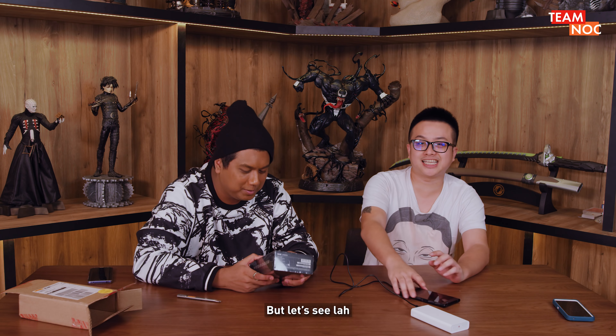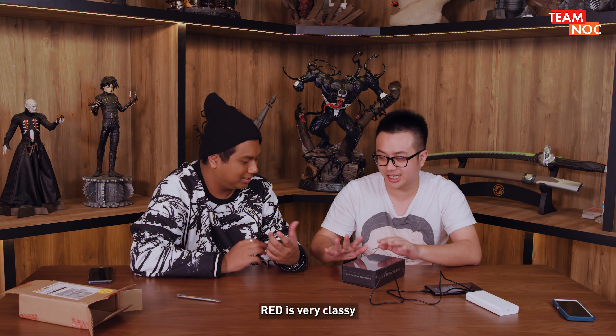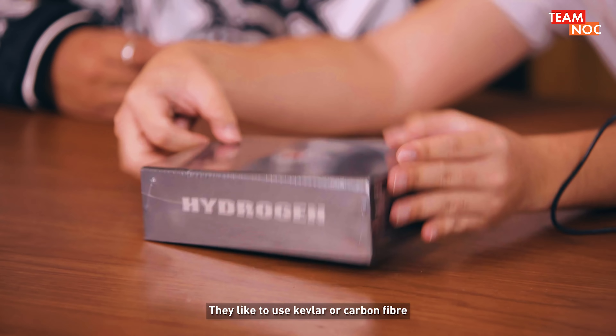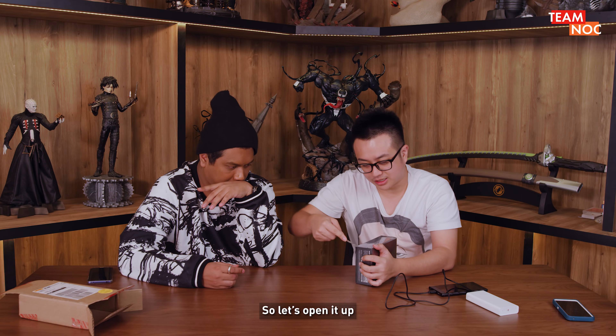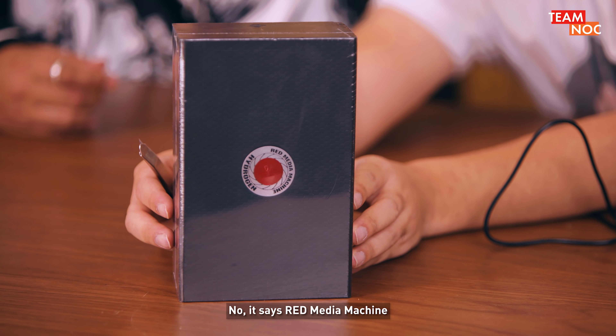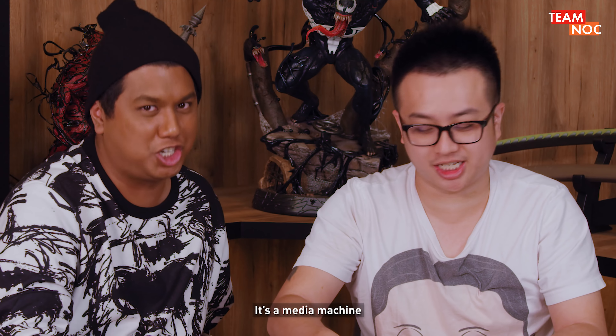They bash it until like nothing. But let's just be objective. I must say the packaging is so cool. RED is very classy. They like to use Kevlar or carbon fiber, which is very nice. So let's open it up. On the top it says 'Red Media Machine' — it's not even called a phone, it's a Media Machine.